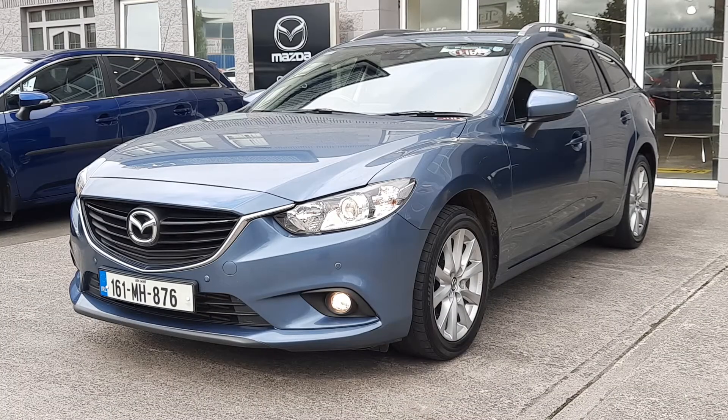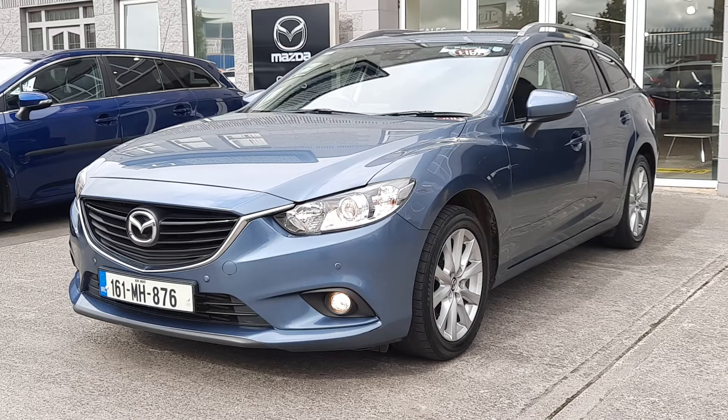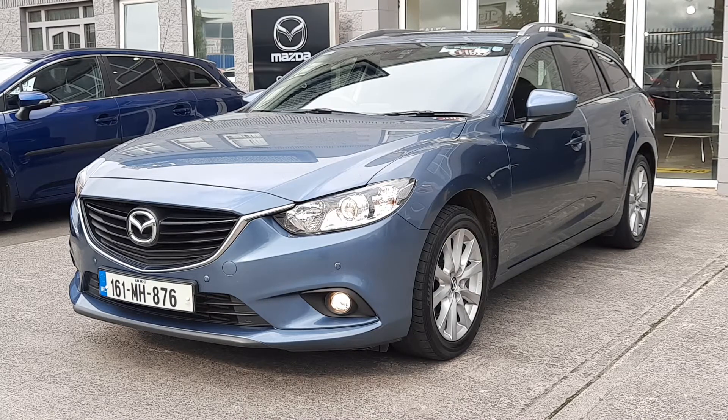Hi guys, it's Owen here from Brian Reynolds Car Sales showing you this 2016 161 Mazda 6 Estate. This is a 2.2 diesel Executive SE model, so it comes well kitted out and this one is finished in a nice blue metallic. It has front and rear parking sensors, roof rails, and this one is also fitted with a tow bar as well. Come on, we'll check it out.